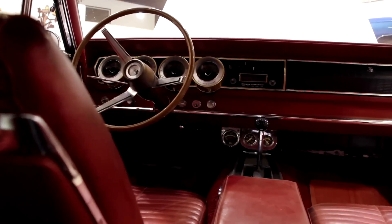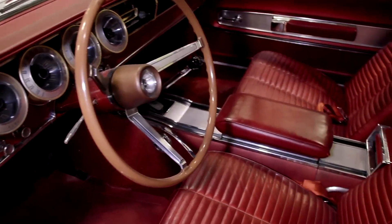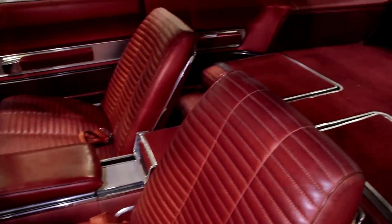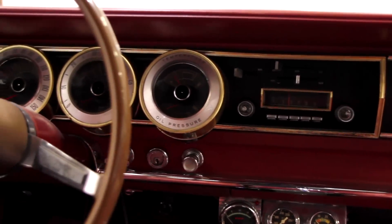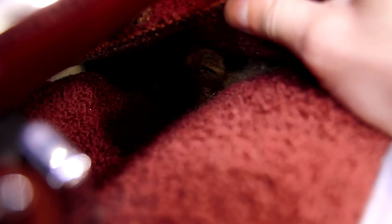It's a factory four-speed car. That interior is immaculate — I believe 100% that interior is 100% original. Look at the patina, look at the age, look at the carpet. It's original carpet — I just checked by the mohair on the back of it. The yellow mohair instead of the gray. It smells like an old Mopar.